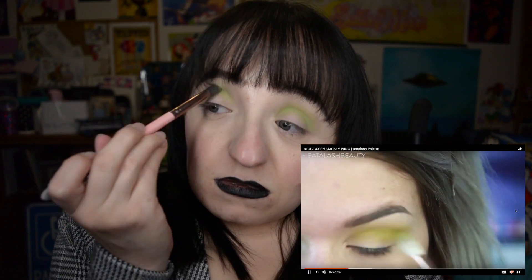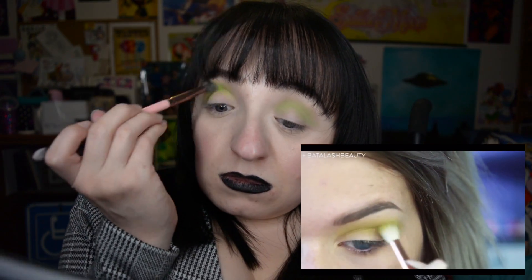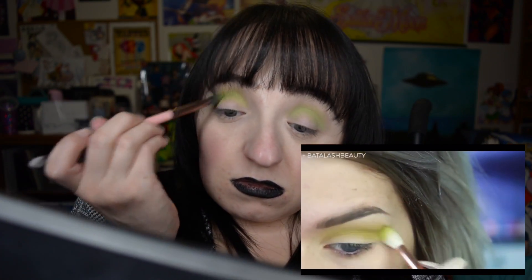Next, I'm going to take Electra — I'll mix that one and the yellow together — and apply that into the crease, blending up towards the brown. Also, if you ain't freaky, now's the time to leave. I'm just pulling that down onto the lid a little bit so we can blend our lid color a bit easier later on.